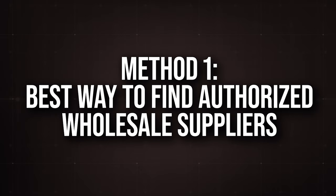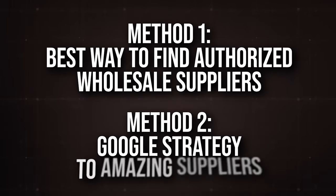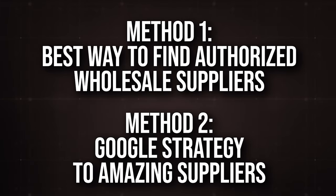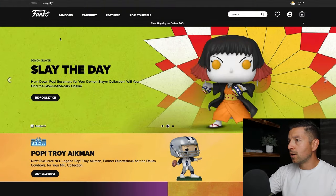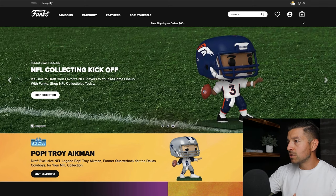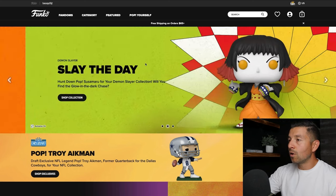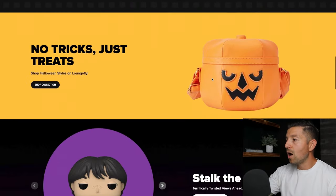Let me show you two separate ways to find wholesale suppliers for your Amazon FBA business. The first way is, in my opinion, the best way to find authorized distributors of a brand. The second way is the most efficient way to use Google as a supplier search method. The best way to start is to go to a brand's website — we're on funko.com — and we want to find their authorized distributors that we can buy from and sell for a profit on Amazon. We also want to keep the door open to working with Funko directly if that opportunity presents itself.